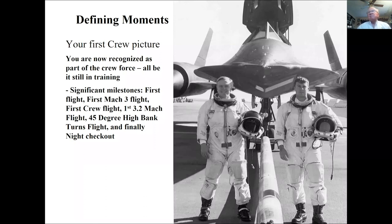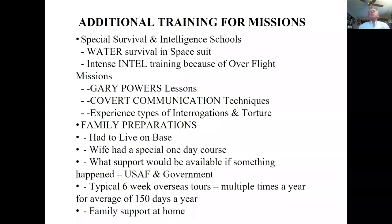This is my navigator John Murphy — we flew together for four years. The significant milestones were: first flight, first Mach 3, first crew flight, first Mach 3.2, first 45-degree turns — those were tricky — and the last thing introduced was night flying, because we were always overflying hostile countries at night. We also went through special intelligence school, water survival in a spacesuit — and in a pressure suit, if your flotation device doesn't work you're going to the bottom. Because of the Gary Powers experience we also went through special covert communications training.